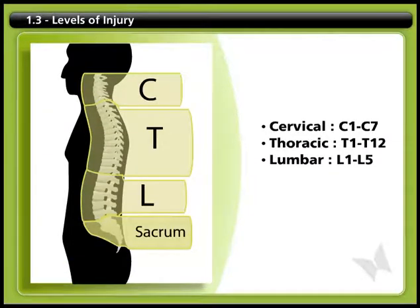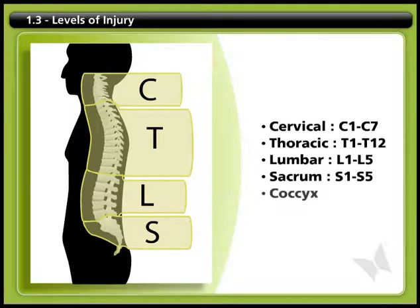S stands for sacrum, which is the bone at the base of the spine. Technically, this contains five vertebrae, but they are fused into a single bone. Finally, there are four more bones fused together to make the coccyx, or tailbone.